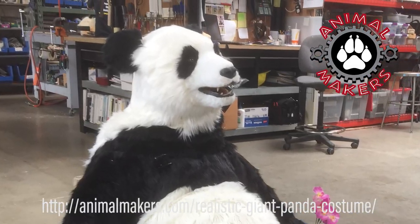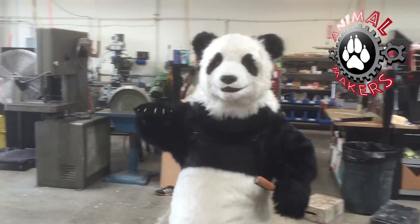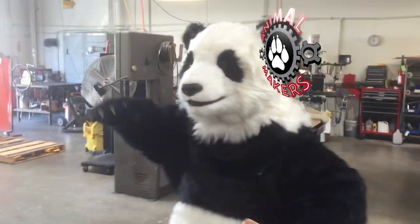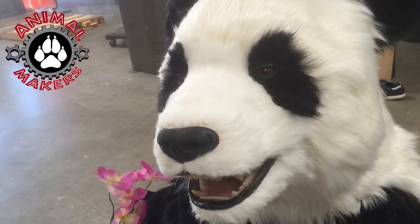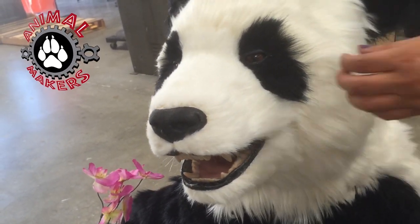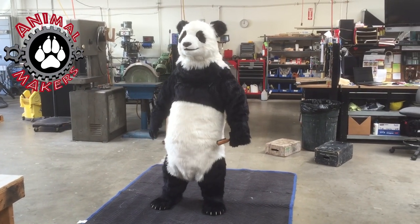Hi, this is Jim from Animal Makers, here to talk to you about our famous giant Chinese panda costume. This is actually an animatronic costume. It's a new costume currently becoming available. It's from our Endangered Animal series. It's very realistic, and it's of an adult giant Chinese panda.